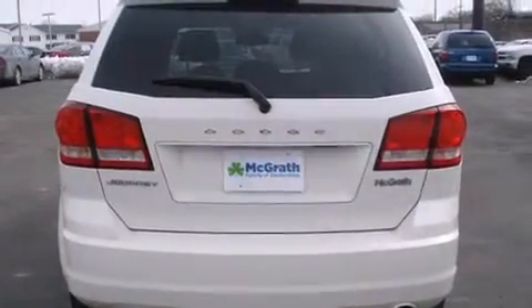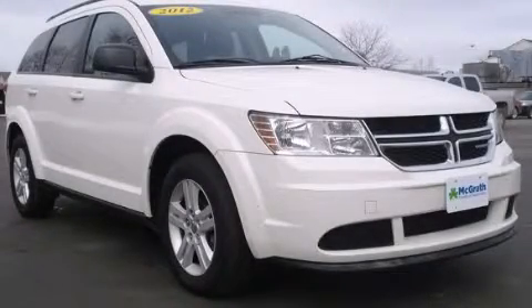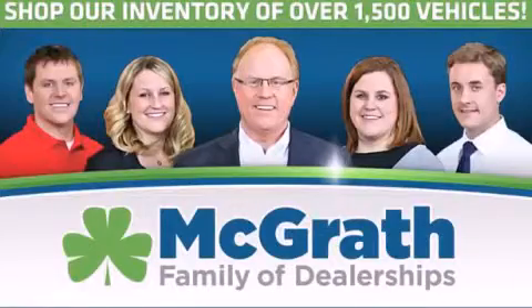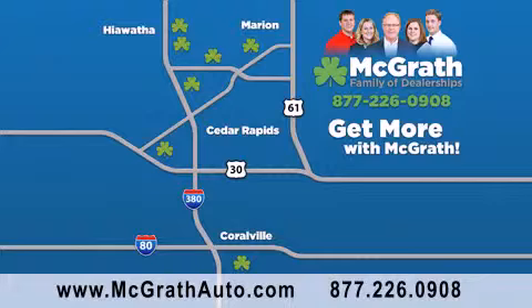Contact us today and schedule your opportunity to see this vehicle in person. Thank you for viewing this video brought to you by the McGrath family of dealerships. We have thousands of vehicles to choose from all in the Cedar Rapids, Iowa City corridor area. Visit our website at McGrathAuto.com or call one of our seven dealerships. We look forward to serving you.